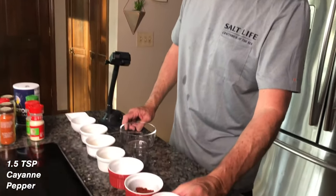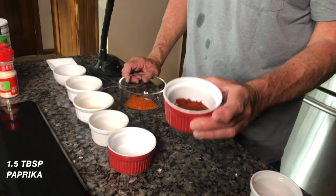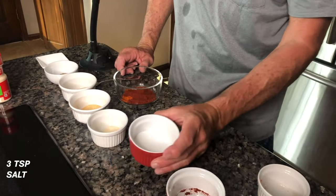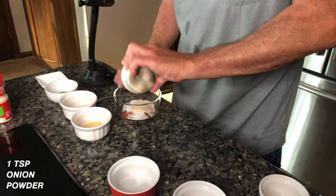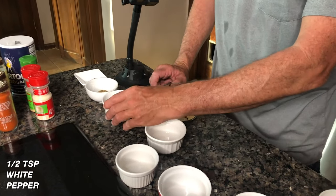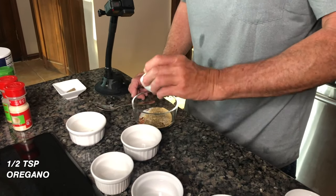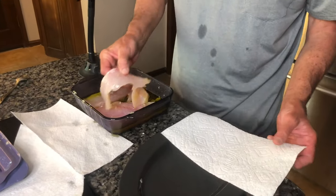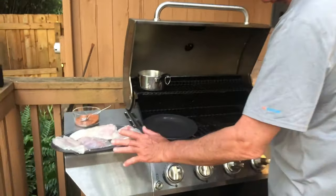For the blackened seasoning: one and a half teaspoons of cayenne pepper, one and a half tablespoons of paprika, three teaspoons of salt, one teaspoon of onion powder, one teaspoon of garlic powder, half a teaspoon of white pepper, half a teaspoon of oregano, and half a teaspoon of thyme. Now take the fish out of the marinade and blot it with a paper towel just to get the excess oil off. The fillets are blotted up and ready to go.